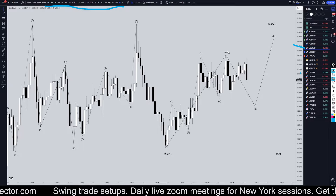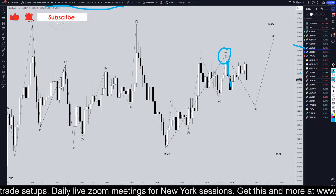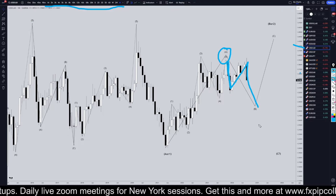In the U.S. Dollar-CAD, I think this five waves up is a Wave A. I think we are now in a correction into those five waves up, so most likely this is an A, B, C of Wave B.